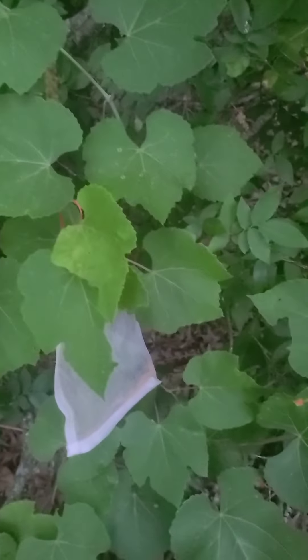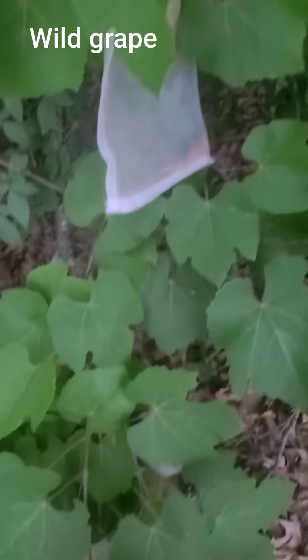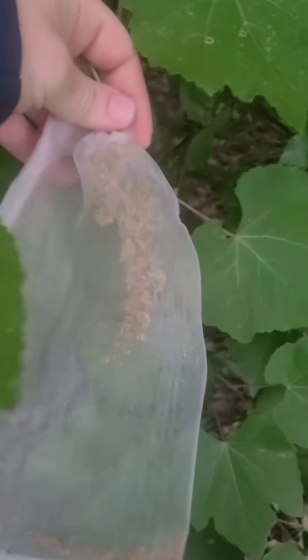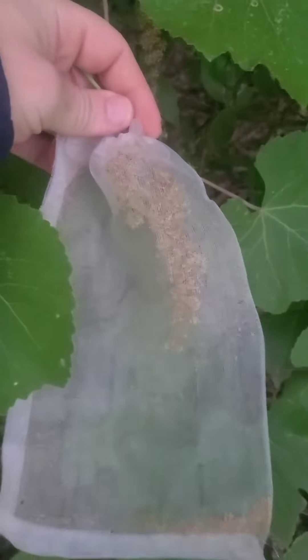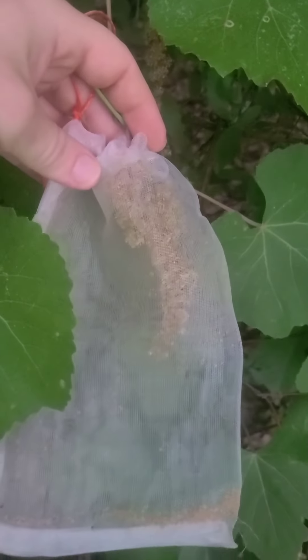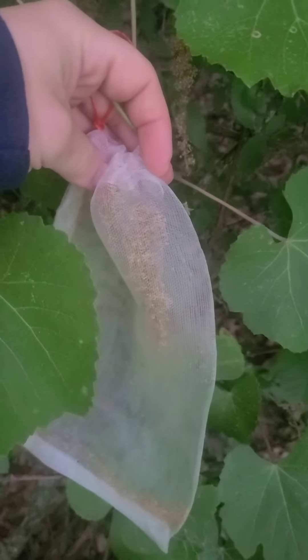This is a wild grapevine. Some people call it muscadine, but there's a chance that this isn't actually muscadine because there's about seven or eight varieties of wild grapes in Oklahoma. Porcelain berry grows a cluster of flowers or a cluster of berries, whereas these grow in droops like you would see a typical grapevine.